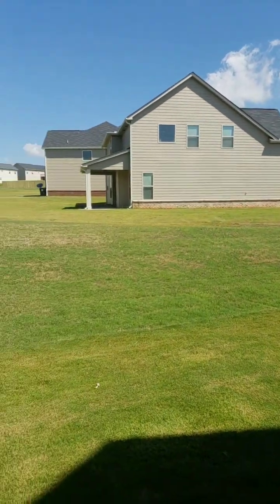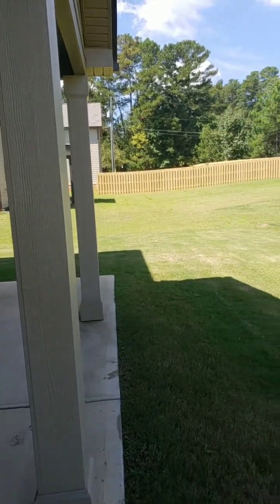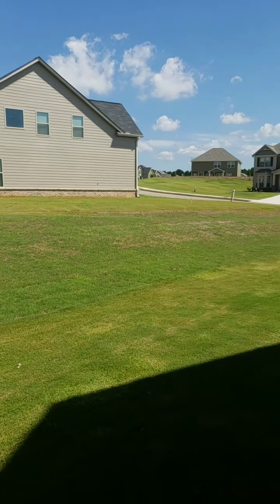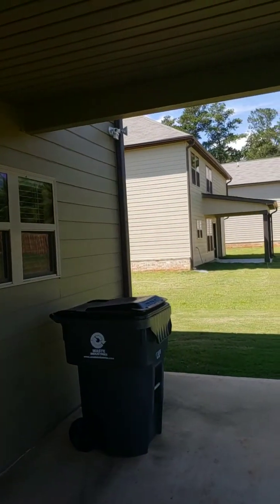Nice backyard. The incentive money they give you can be used towards closing costs or upgrades — so you could do a six-foot privacy fence around this home, which would probably cost about four to five thousand dollars for the front sides and the back. There's also a covered patio.